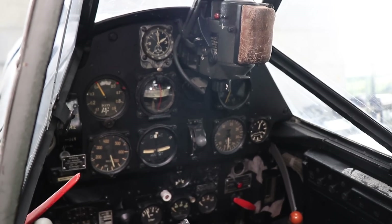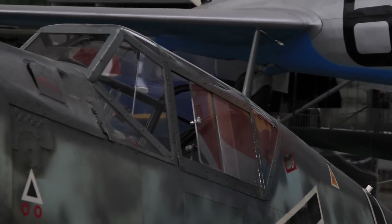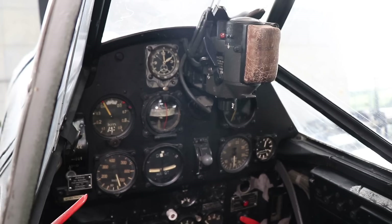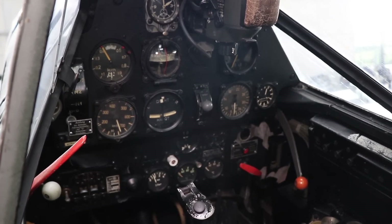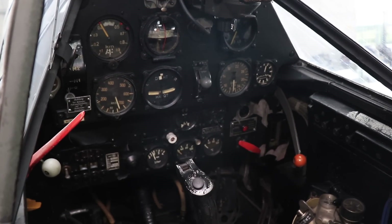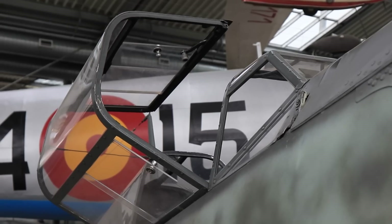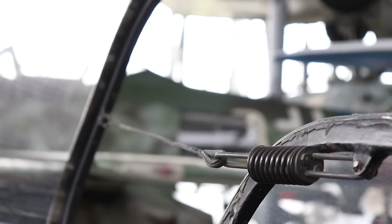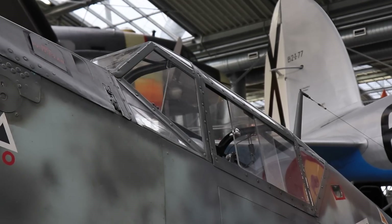I now want to introduce you to the cockpit. I wasn't allowed to sit inside this aircraft — the historic value of the machine is just too high for the museum to take that risk — but they were kind enough to make a special exception by opening up the canopy and allowing me to film from the wing. A big thank you to the staff of the Deutsches Museum. The canopy hinges sideways towards starboard, kept in place by a metal string. When closed, the string folds up inside behind the pilot's head.